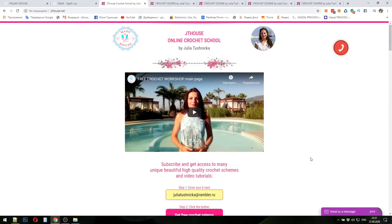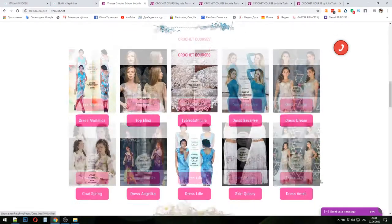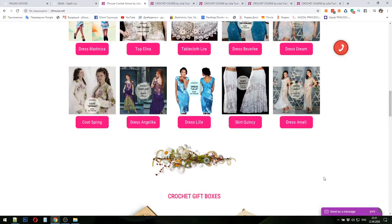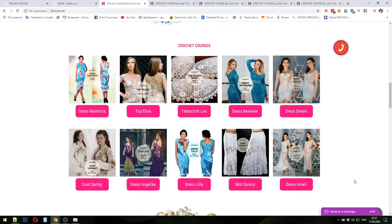Hello my friends! I received questions from new customers about the available yarn kits for our crochet courses. In this small video I want to show you the yarn and the colors that are available right now. Because of lockdown it's now difficult to get new orders of threads. In this presentation I will show you 100% viscose yarn from two different companies and you will see all available colors.